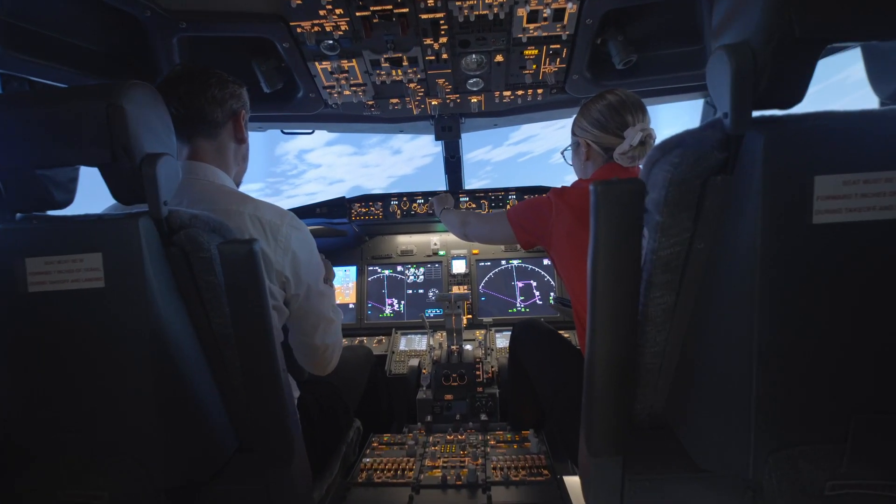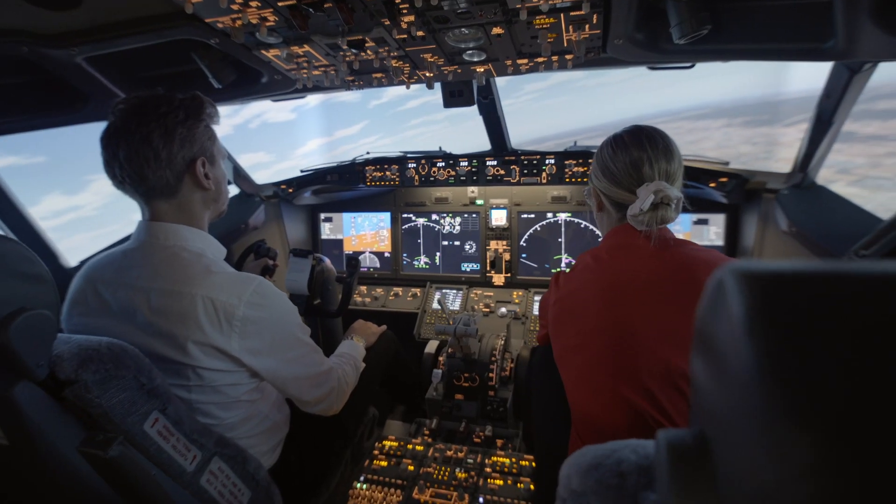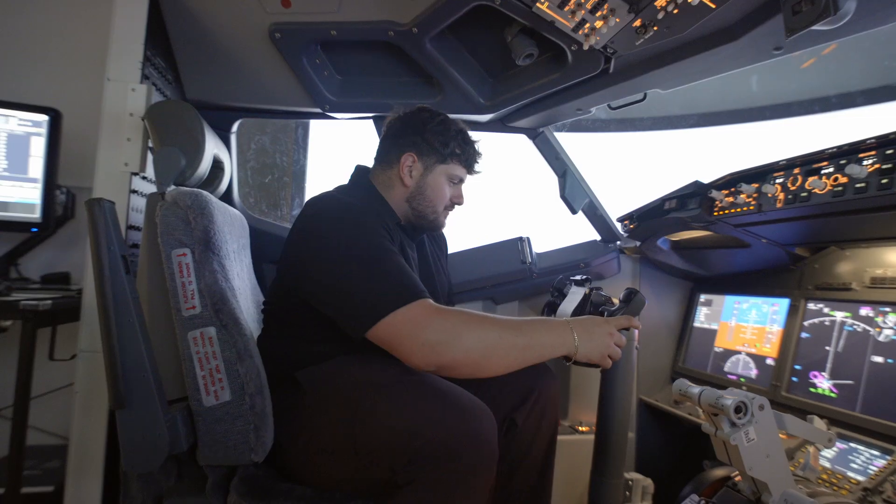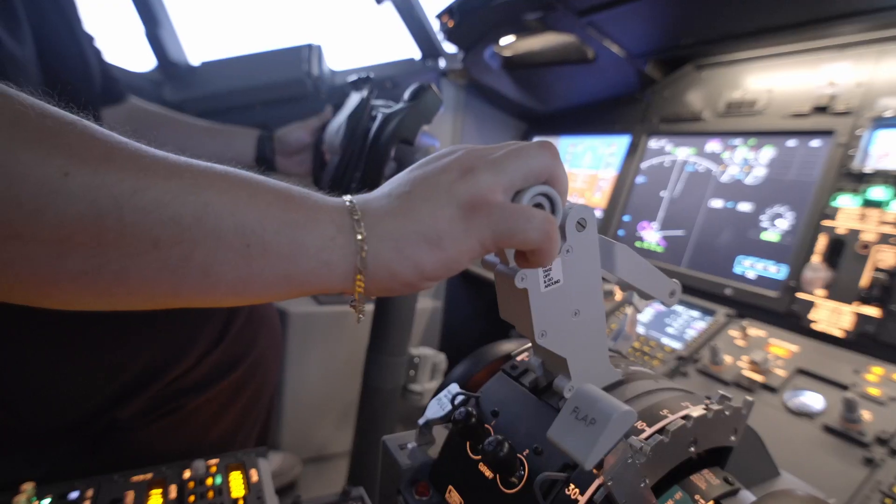With investments exceeding $1.8 million, this new facility is now home to a Boeing 737 MAX, the Havlin Q400, and Airbus A320 simulators. Through this facility and equipment, students will have access to the latest technology to propel their training to new heights and produce a future crew of flight deck ready pilots.